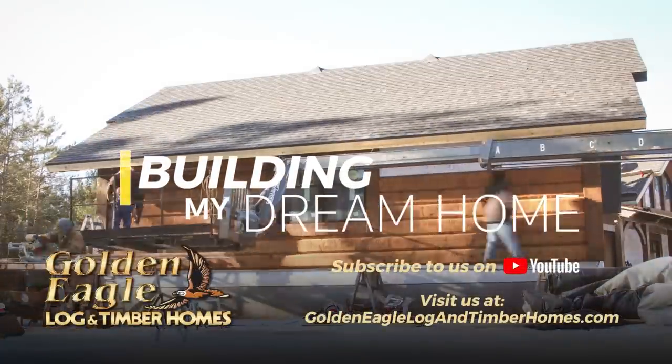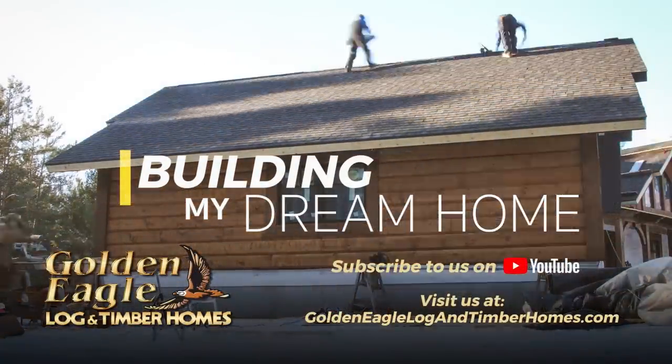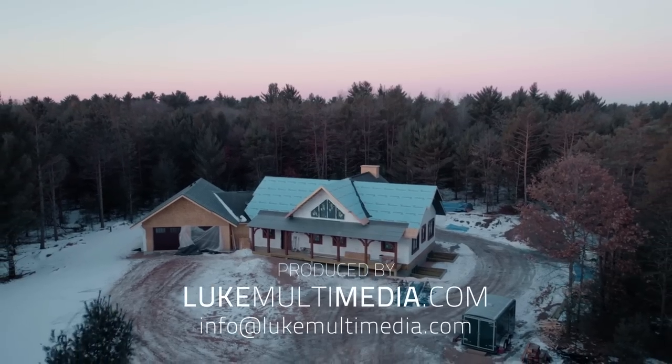Subscribe and follow along as Zach's dream home becomes reality.